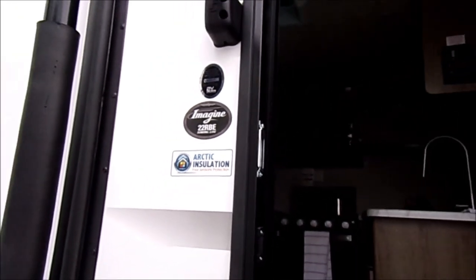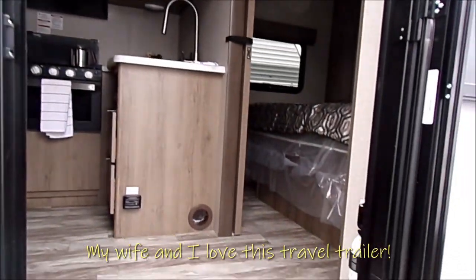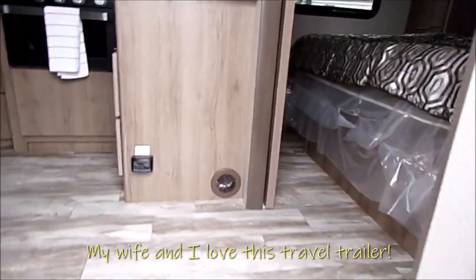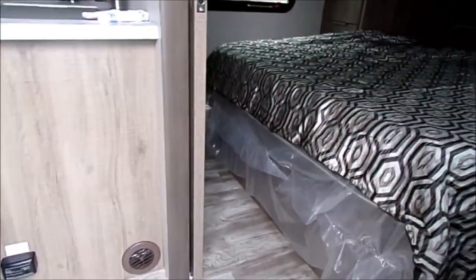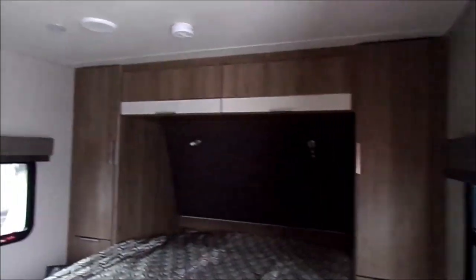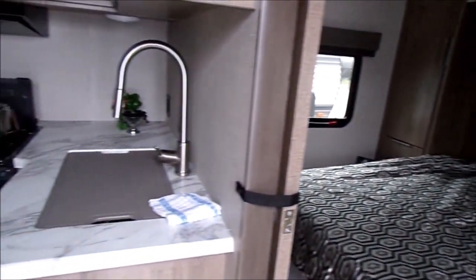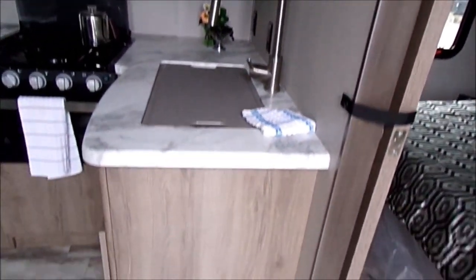This is the Imagine 22RBE — it's basically a couple's camper. It has in-cabinet, not in-floor, heating, which is definitely a bonus. Right there you can see the 60 by 80 residential queen bed, storage on the left and right, a padded headboard, and storage on the top.